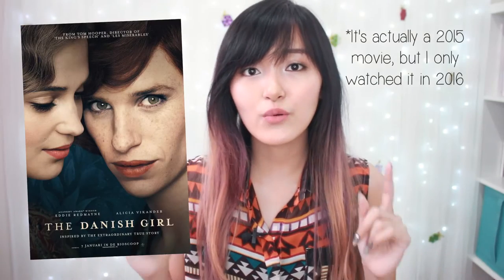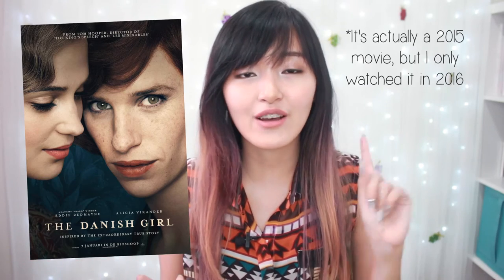My other movie favorite is The Danish Girl. I actually wanted to watch it because Eddie Redmayne is in it, and I've loved him ever since I saw him in The Theory of Everything. It's actually based on a real story about one of the first transgender women to have a sex change operation, and that also intrigued me to watch it — and it was a great idea because it's a really great movie.